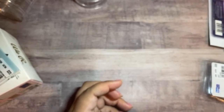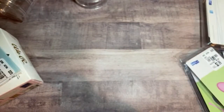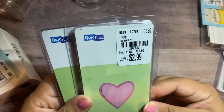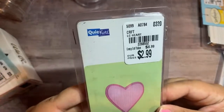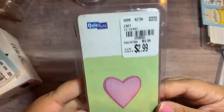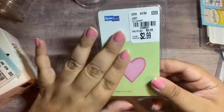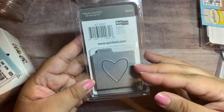I found a ton of dies. I was so happy to see a bunch of Quick Cuts dies. I found this one — it is the LC Heart, $2.99. It just comes with two hearts that you can layer. I love the Quick Cuts dies because they're so tiny — they're perfect for embellishments.